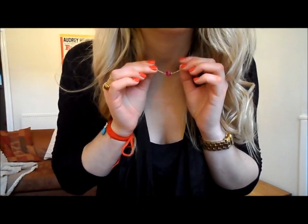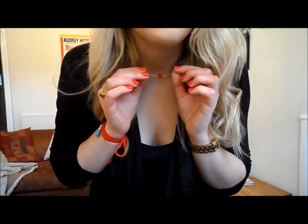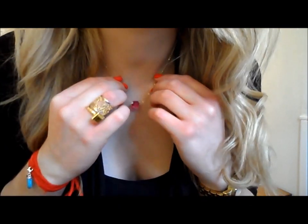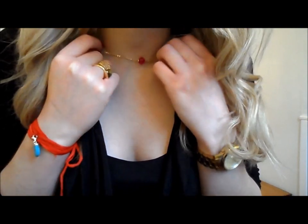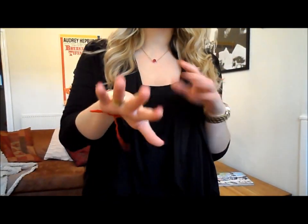Jewelry-wise, I'm wearing my Swarovski hot pink necklace, which I love. I got it last year and I've got the matching bracelet as well. I think they're on sale at the moment in various colors, which is great. I just love the simplicity of it — you can wear it at three different lengths, tighter or looser, and I love the little shot of pink it gives.